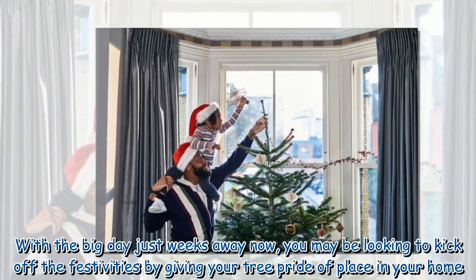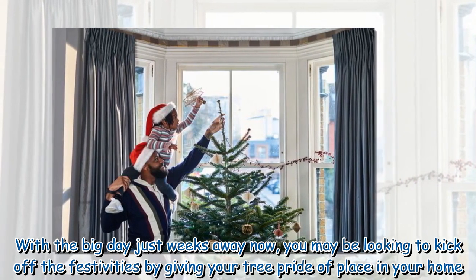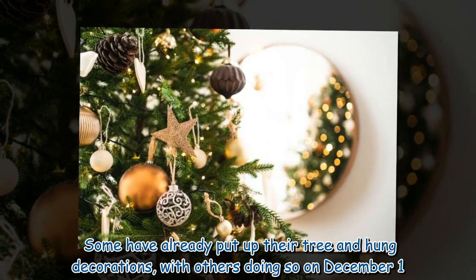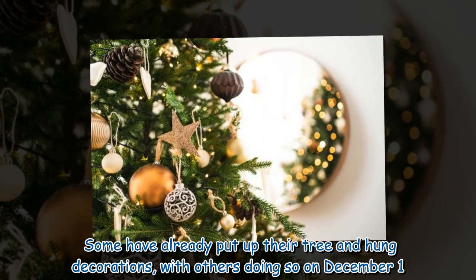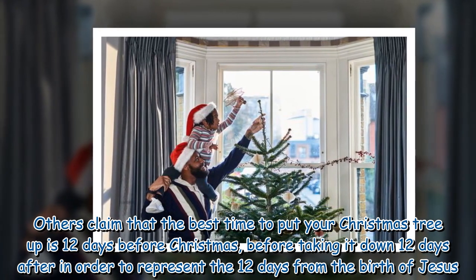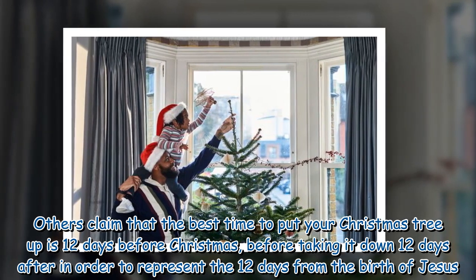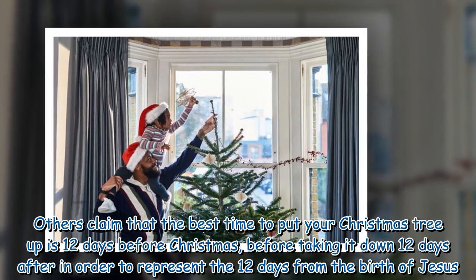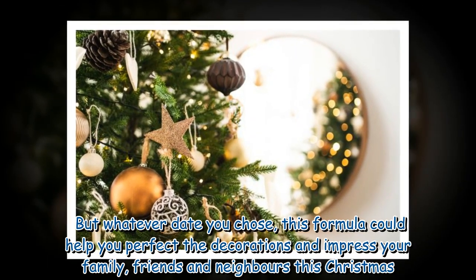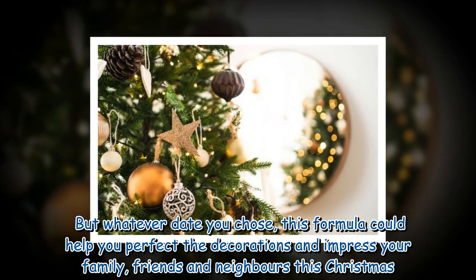With the big day just weeks away now, you may be looking to kick off the festivities by giving your tree pride of place in your home. Some have already put up their tree and hung decorations, with others doing so on December 1. Others claim that the best time to put your Christmas tree up is 12 days before Christmas, taking it down 12 days after, to represent the 12 days from the birth of Jesus. But whatever date you choose, this formula could help you perfect the decorations and impress your family, friends and neighbors this Christmas.